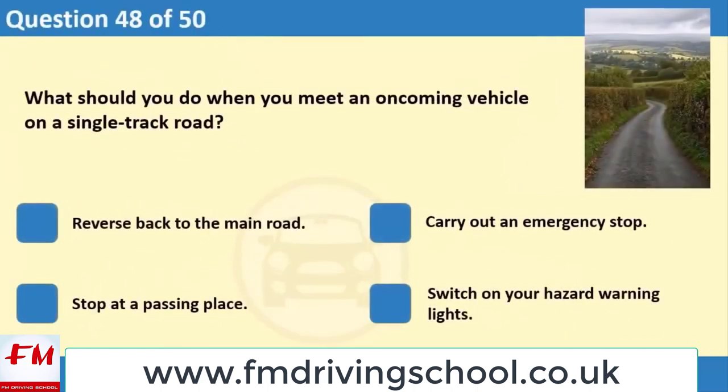What should you do when you meet an oncoming vehicle on a single track road? 1. Reverse back to the main road. 2. Carry out an emergency stop. 3. Stop at a passing place. 4. Switch on your hazard warning lights.